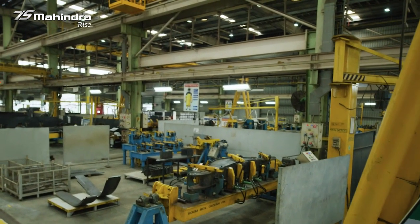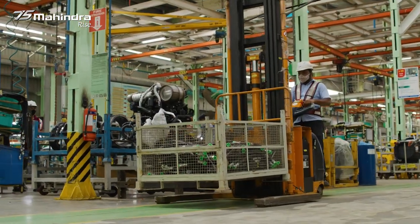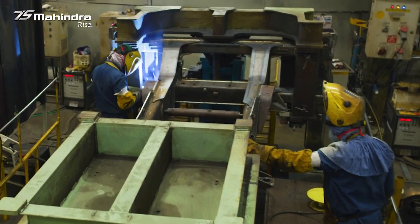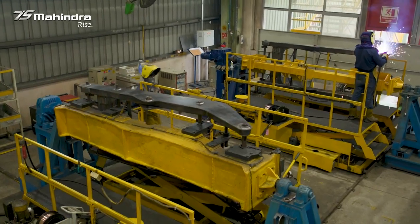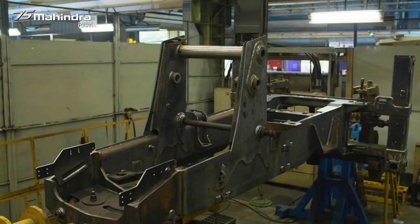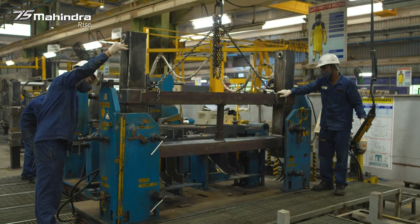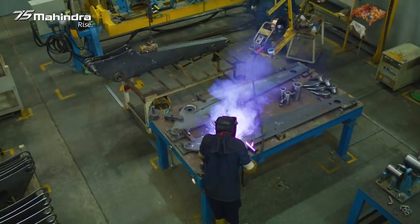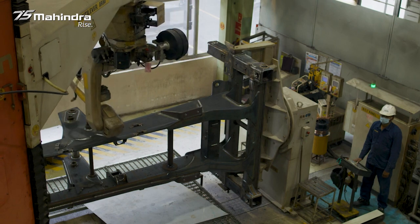After all this is done, another important activity that takes place is fabrication. Further, to ensure weld consistency in heavy aggregates like boom, dipper, chassis, loader arm, and cabin structure that are fabricated in the shop, these are fully welded using robotic welding.